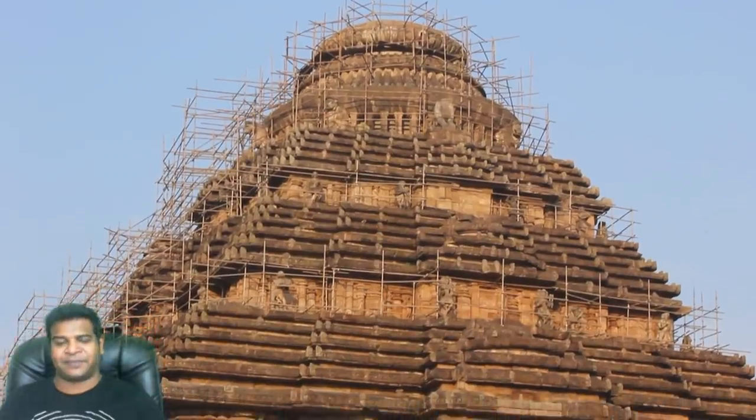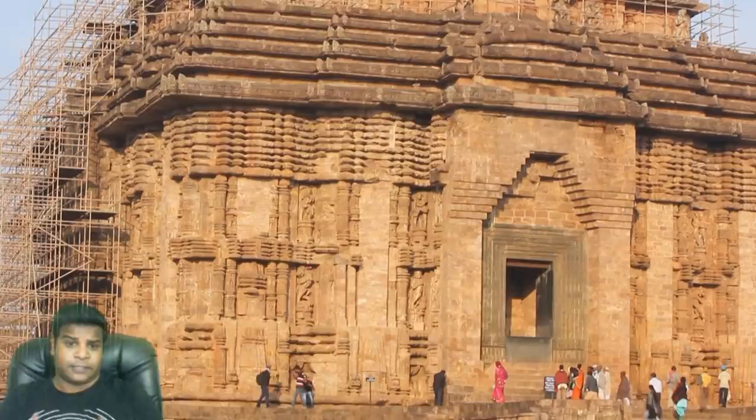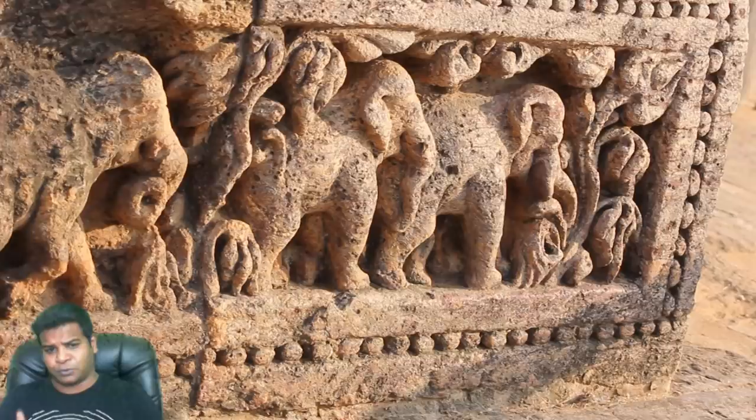Hey guys, in this video we are going to look at why the Konark Sun Temple was really built, and by the end of this video, you can decide if it is a Hindu temple at all.